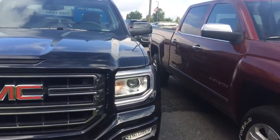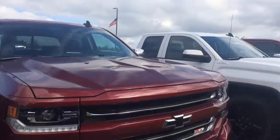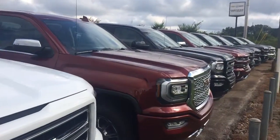Just give me a call, 706-453-2500. We'll set you up a test drive and product demonstration and see if we can't get together and wrap up a deal on a new Sierra.